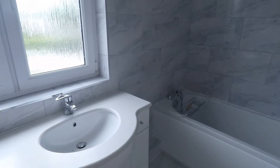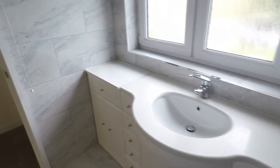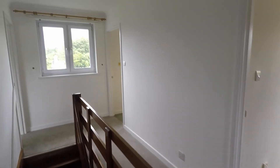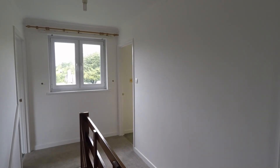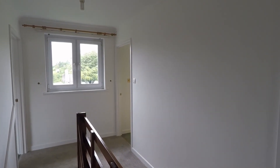Next door we do have a storage cupboard, but then we do have a bathroom with a bath and hand basin. And that concludes our video tour. Thank you for watching — if you require any more information about this property then please don't hesitate to call the office. Thank you.